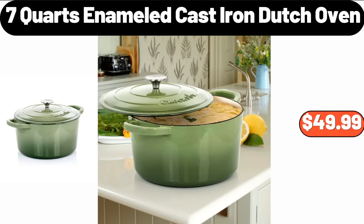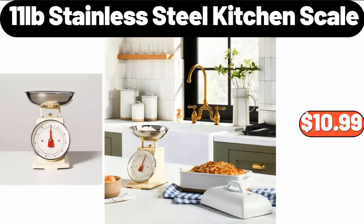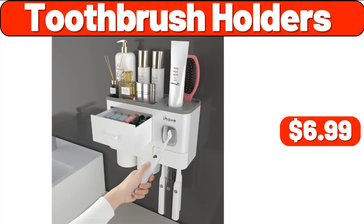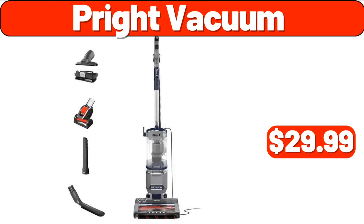5-Piece Acacia Wood Silicone Mini Kitchen Utensil Set, $8.99. 11-Pounds Stainless Steel Kitchen Scale, $10.99. Key Holder, $2.99. Toothbrush Holders, $6.99. Eye Glass Organizer, $3.99. Prite Vacuum, $29.99.